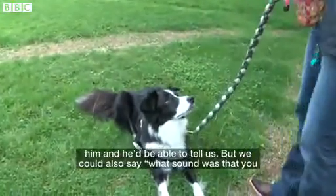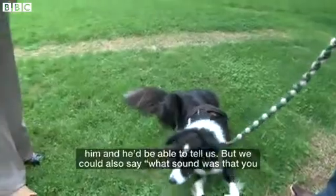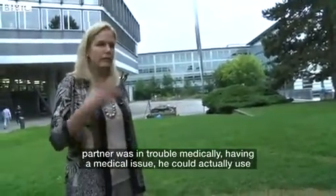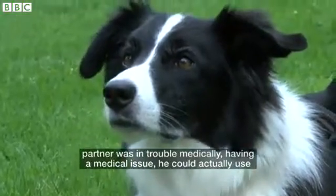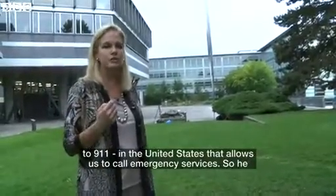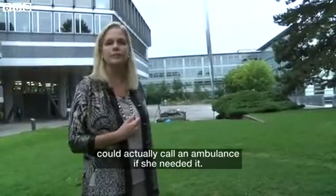We could ask him which toy we were showing him and he'd be able to tell us. Or we could say, 'What sound was that you just heard?' Let's say Blitz is a medical alert dog and his partner was having a medical issue — he could actually use one of these sensors to activate her cell phone to send a message to her husband, to 911, which allows us to call emergency services in the United States. So he could actually call an ambulance if she needed it.